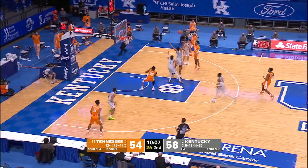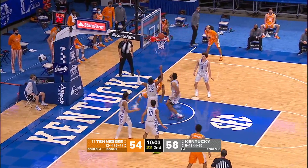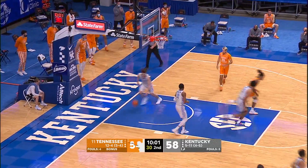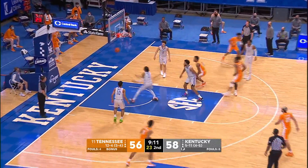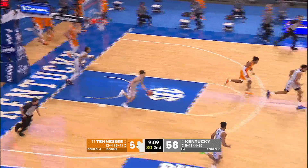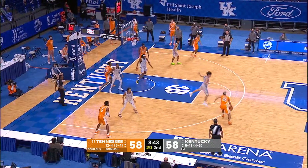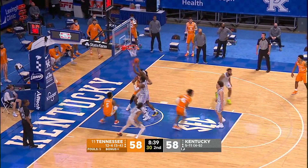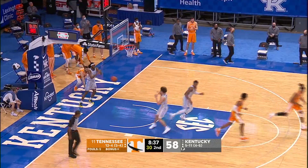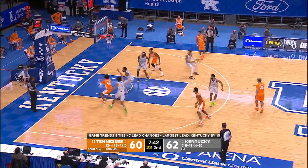Johnson leads the break to the free throw line, drops it off down low to Ponds. Ponds fakes, goes up and lays it in — got fouled about three times. James gives to Johnson, Johnson dumps it down low to Ponds — turnaround 10-footer, good, and we're tied. Good ball movement, great post-up by Ponds. Kobe gets the inbounds, fakes at the free throw line, drops it off down low — Keyon Johnson hooks it up and scores. Good pass by Sandy, great finish by Keyon. Seven lead changes in this one.